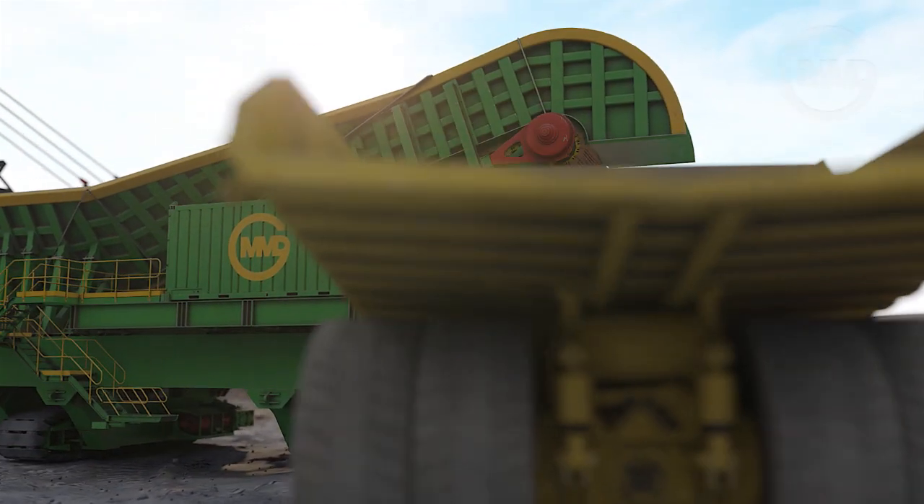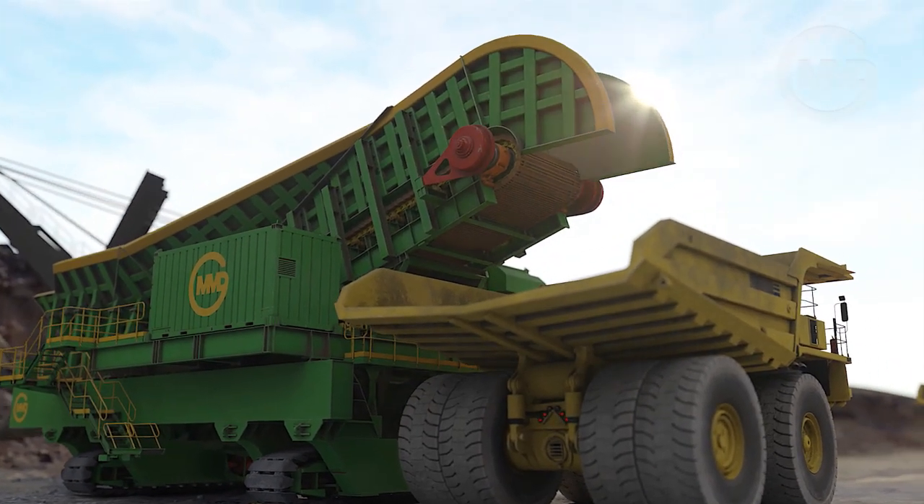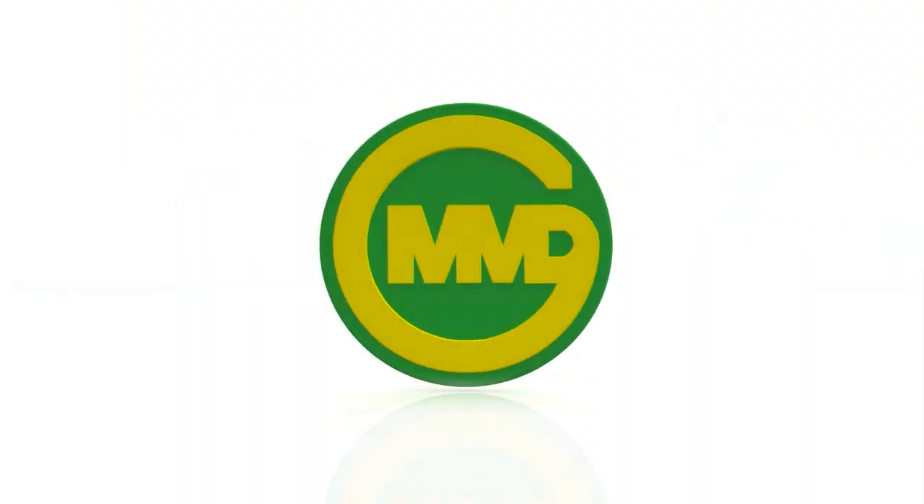The answer to truck and shovel inefficiencies is here — the MMD fully mobile surge loader. MMD Green Mining Solutions.